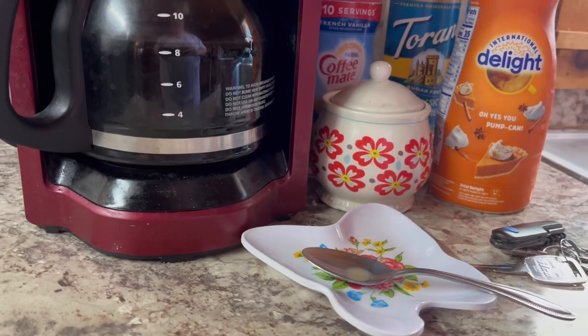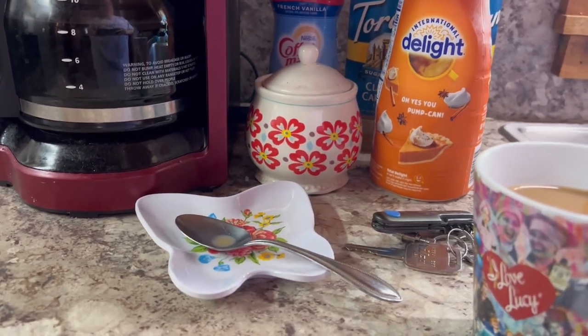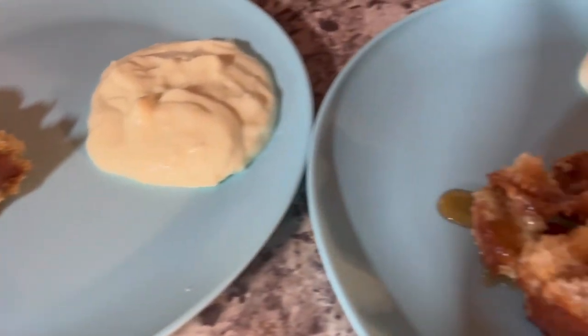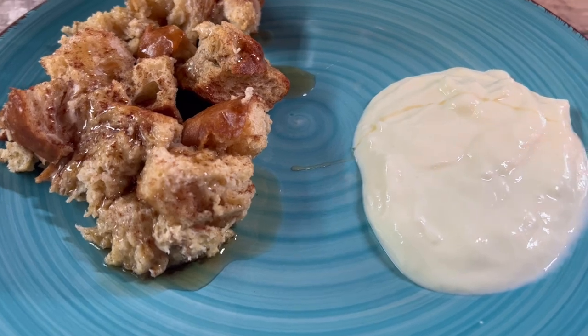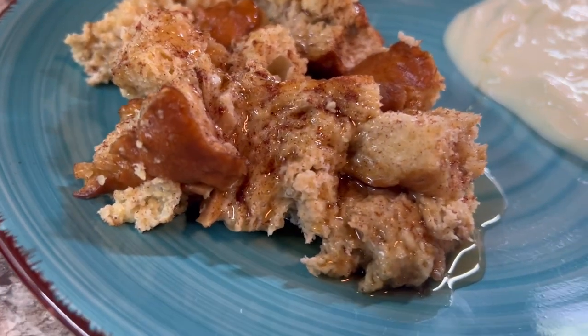Guess what — we found his keys! Where, you might ask? On the key rack, because that's where keys belong. Don't ask me why James overlooked them, I overlooked them, CJ overlooked them, and then Mika walked right up, picked them up, and handed them to us. Here is our breakfast this morning — we have some key lime yogurt and our French toast casserole.